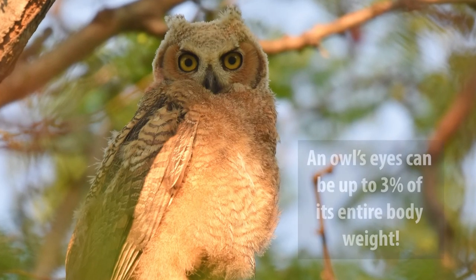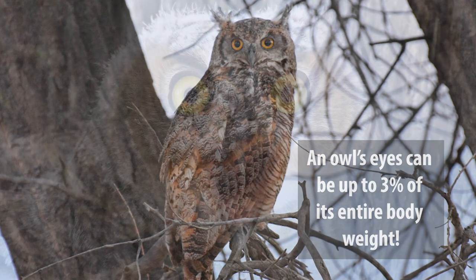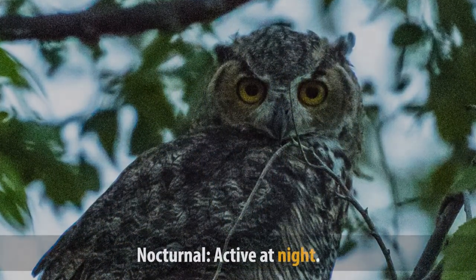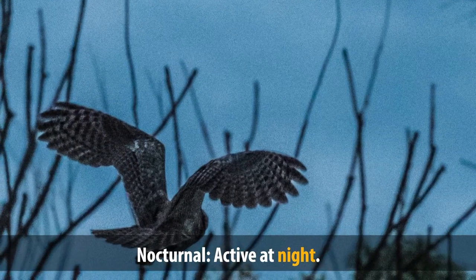Look at those big eyes! An owl's eyes can be up to 3% of its entire body weight. If a great horned owl was as large as a person, it would have eyes the size of oranges. Owls have such big eyes because many are nocturnal, meaning they are active at night and therefore need to see in the dark.